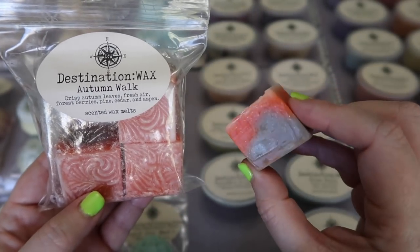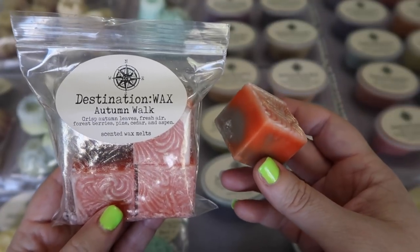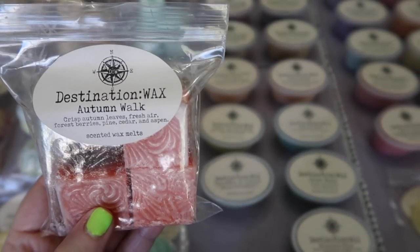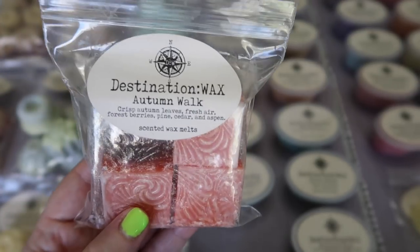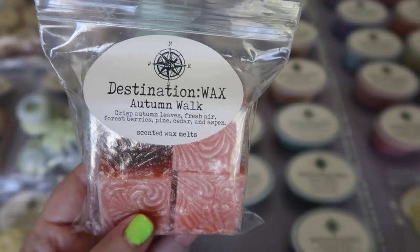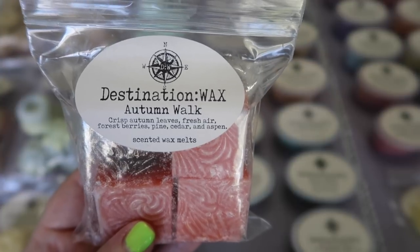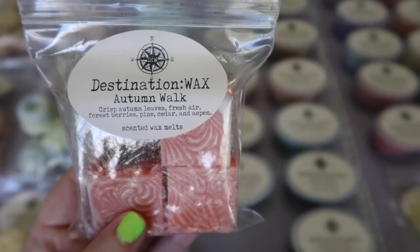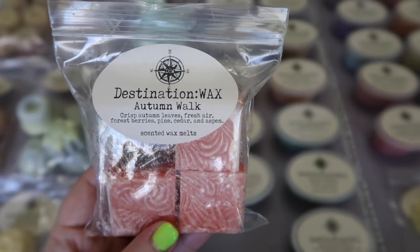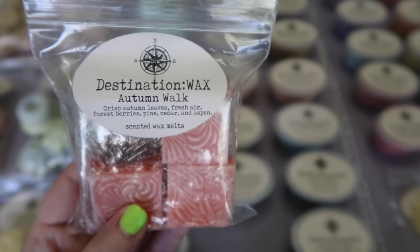Moving on to the scents I purchased — I picked up this four-pack block in Autumn Walk. How cute is this block? I love the orange and the brown. I think this is also going to make a really neat time-lapse video. Autumn Walk is a repurchase: crisp autumn leaves, fresh air, forest berries, pine, cedar, and aspen. I fell in love with this scent last fall and I knew I wanted to pick up more for this coming fall. I'm a seasonal melter, so I like to pre-order scents I know I love so I don't miss out. This scent is so cozy, fresh, and crisp — slightly heavy because of all the wood notes. Definitely woodsy — you get that bark. If you like your fall fresh scents that lean toward a bit heavier, I absolutely love it.